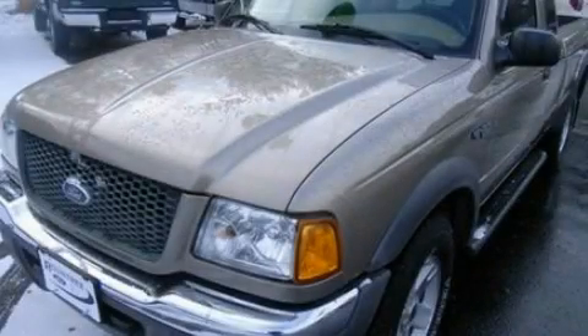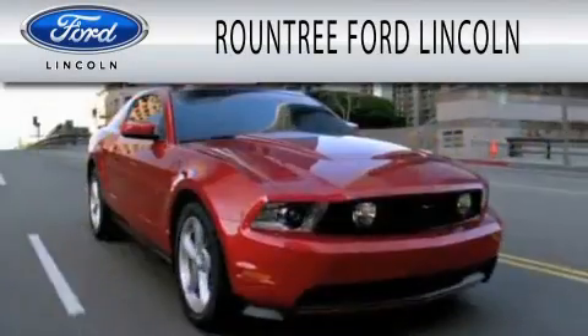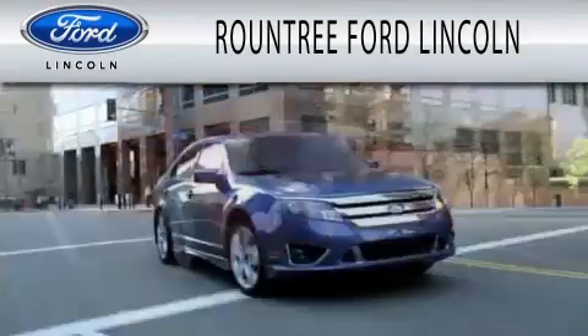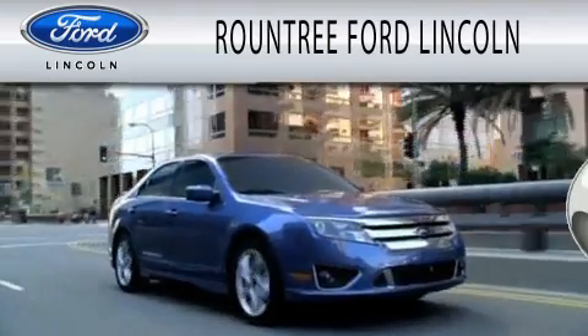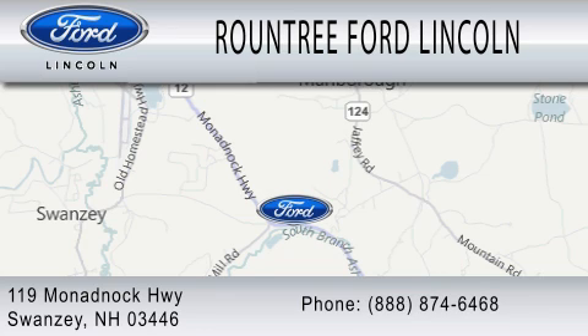Please call today to reserve this vehicle for a test drive. Roundtree Ford Lincoln is dedicated to doing everything possible to ensure that the experience you have selecting your next vehicle is as pleasant as possible. We are located at 119 Monadbach Highway in Swansea.